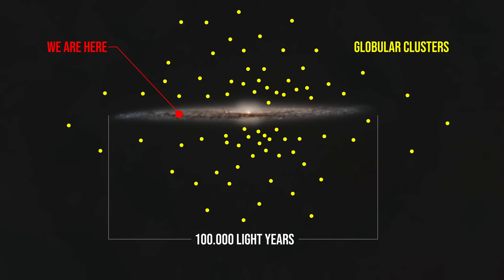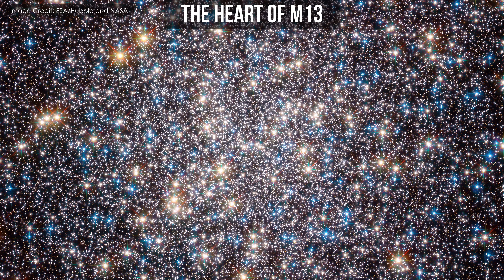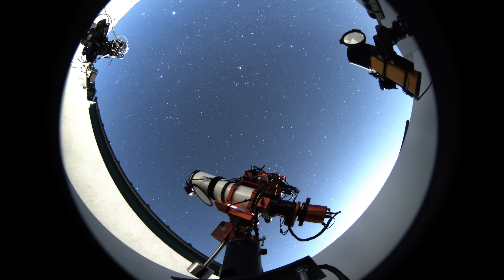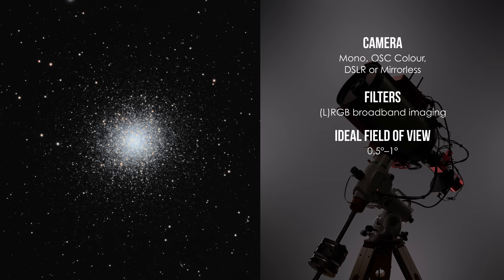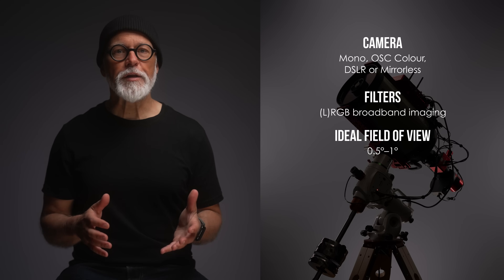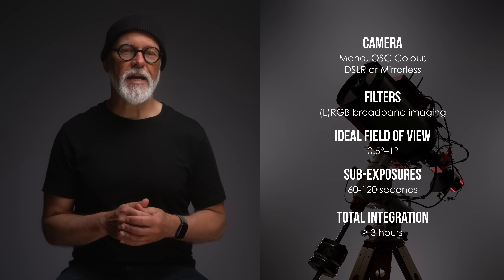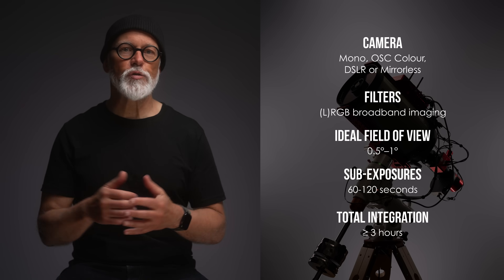Globular clusters are some of the oldest structures in the universe — tightly bound balls of ancient stars orbiting our galaxy. They are also surprisingly forgiving to photograph. Because the stars are bright pinpoint light sources, you can even image them during brighter nights, including those near the full Moon. All stars are broadband light emitters, so you will want to use RGB or LRGB imaging techniques — no narrowband filters. To avoid burning out the bright core, aim for shorter exposures, around 120 seconds per frame. The goal is to preserve the star colors and maintain structure all the way into the dense center.